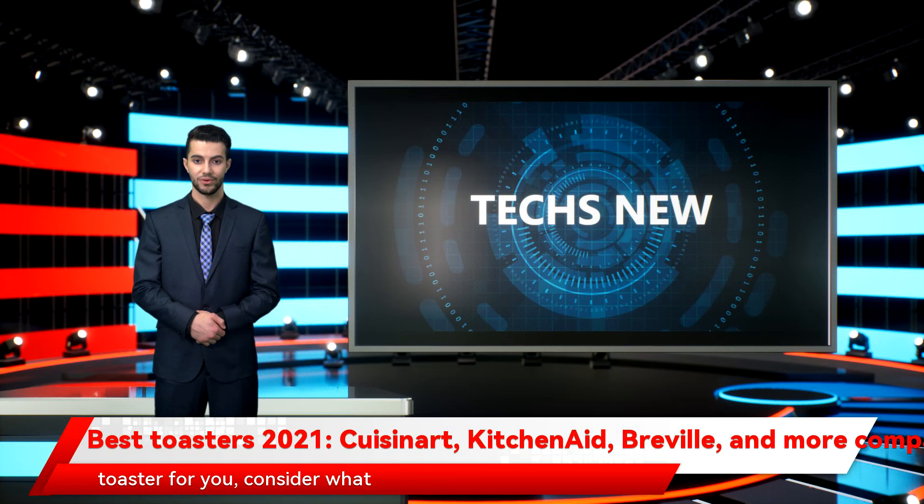Before you choose the best toaster for you, consider what factors are the most important to you based on your cooking style, needs, and budget.